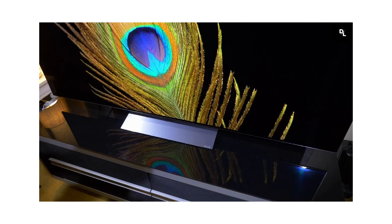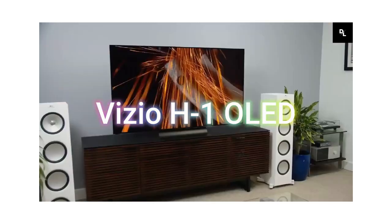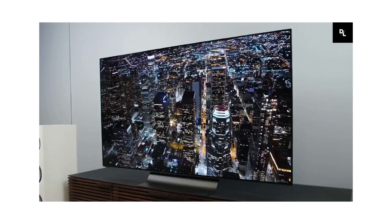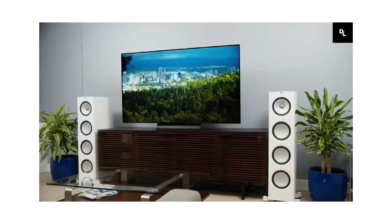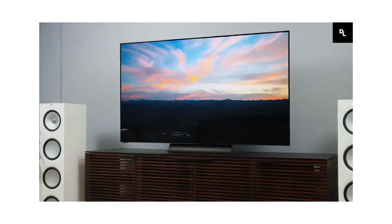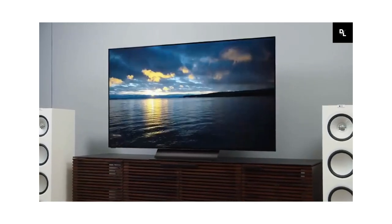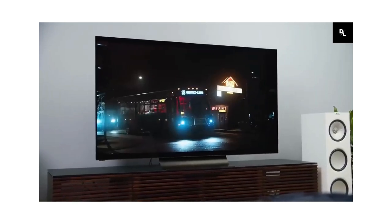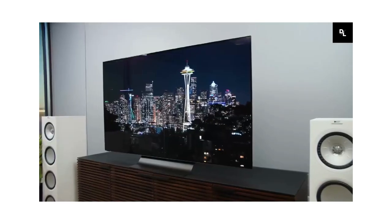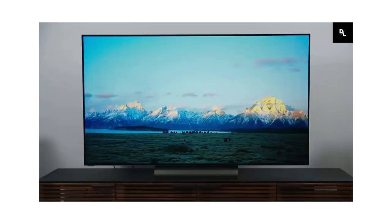Vizio H1 OLED TV — the Vizio OLED is an excellent TV for most uses. Thanks to its infinite contrast ratio and perfect black uniformity, it's an excellent choice for watching movies in dark rooms. It has wide viewing angles if you want to watch shows or sports with a large group of people. It has a near-instant response time and low input lag for gaming, but 4K at 120Hz signals skip frames. Unfortunately, there's temporary image retention and risk of permanent burn-in, so it's not ideal for use as a PC monitor.